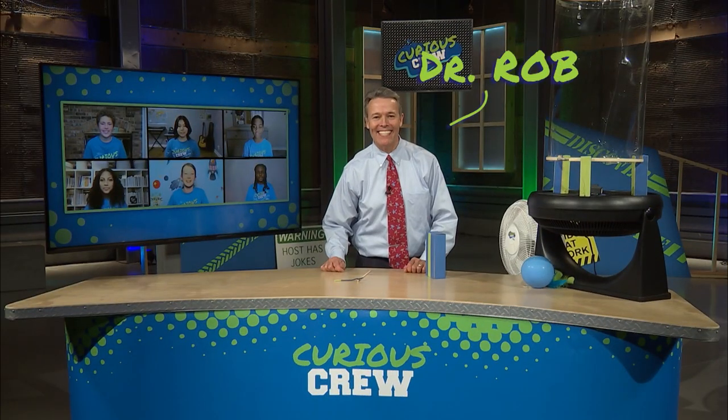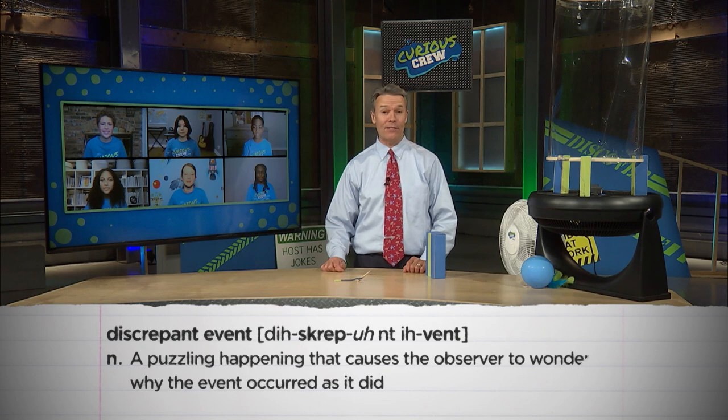Hi, I'm Rob Stephenson, and this is Curious Crew! Welcome to the show, everybody. We always like to start every episode with a couple of discrepant events.